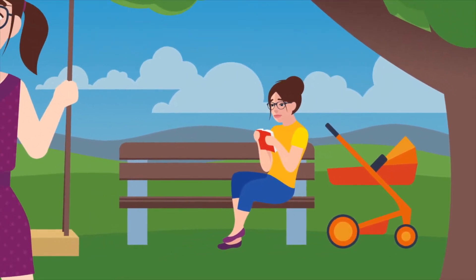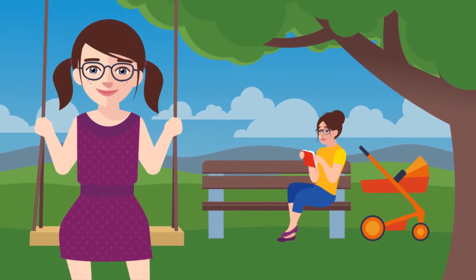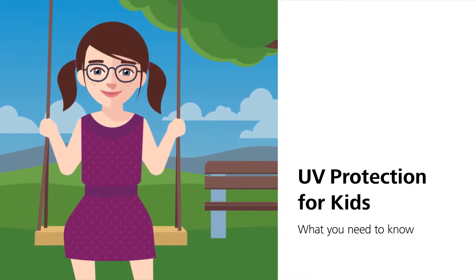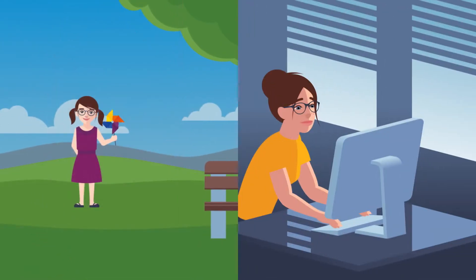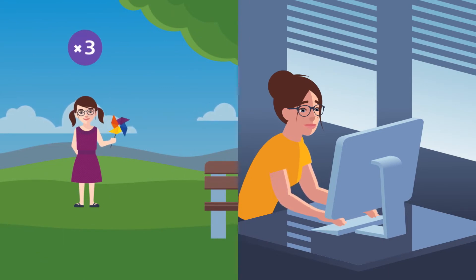Did you know that children need added protection from the sun because they are more vulnerable to UV light than adults? Because they spend more time outdoors, a child's average UV exposure is three times higher than that of an adult.